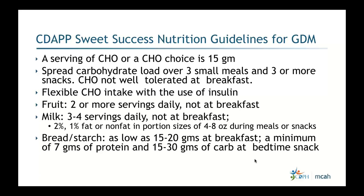Bread and starch at breakfast should be as low as 15 to 20 grams. I wouldn't recommend less than 10 grams — if someone needs to go as low as seven grams just to manage blood sugars, that's a signal she may need insulin, because we don't want to keep cutting carbs and compromise the nutritional status of mother and fetus. The recommendation is 15 to 20 grams of carbs at breakfast, a minimum of 7 grams of protein, and 15 to 30 grams of carbs at the bedtime snack. Do not skip the bedtime snack, and avoid gaps of more than 10 hours without eating.